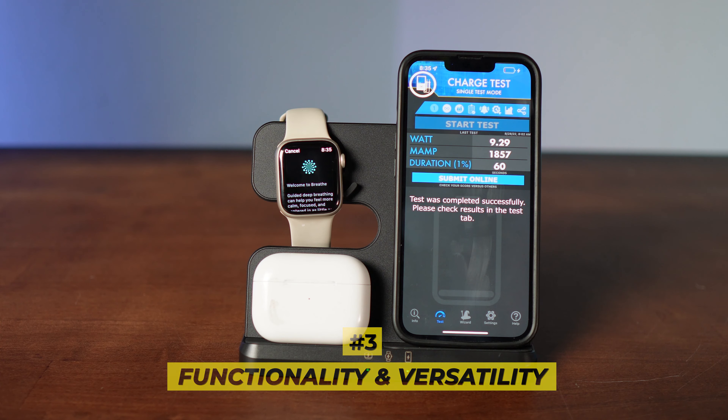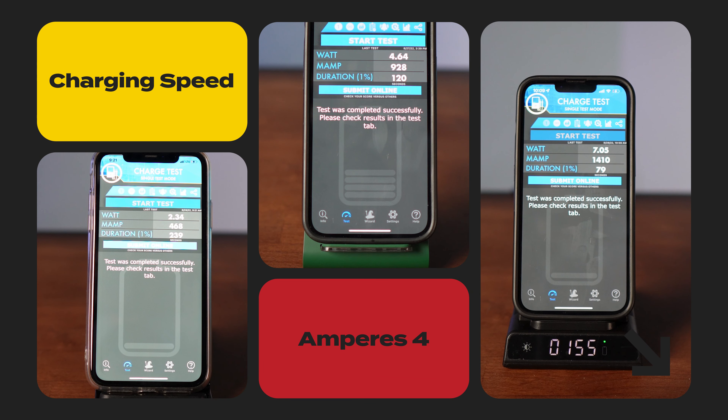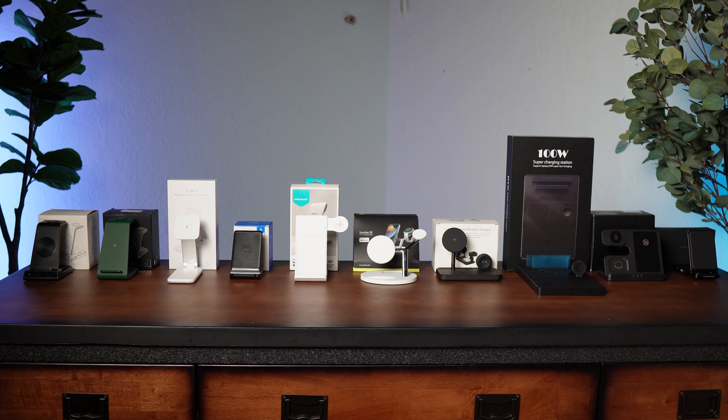We have three criteria for our test. Number one: charging speed — how many watts a minute is the charger adding while charging your iPhone? Number two: looks. It's got to look good to be on our bedside table or desk. Number three: functionality and versatility — does it charge other things like watches and AirPods, or does it have a bedside clock built in?